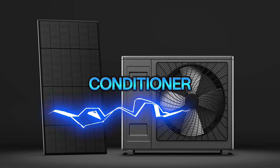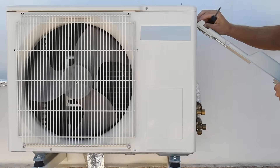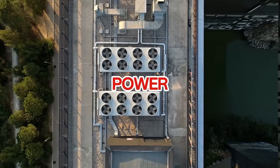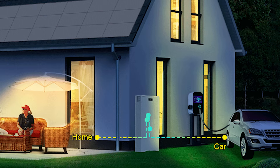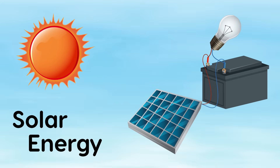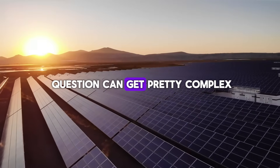Can solar panels really power an air conditioner? It sounds too good to be true, doesn't it? After all, air conditioners are notorious for being some of the most energy-hungry appliances in your home. Yet with the right setup, you can keep your home cool using nothing but the power of the sun and save a fortune on electricity bills. But here's the catch — it's not as straightforward as slapping a few panels on your roof. Between calculating energy demand, understanding how solar systems work, and accounting for things like sunlight hours and battery storage, the answer can get pretty complex.